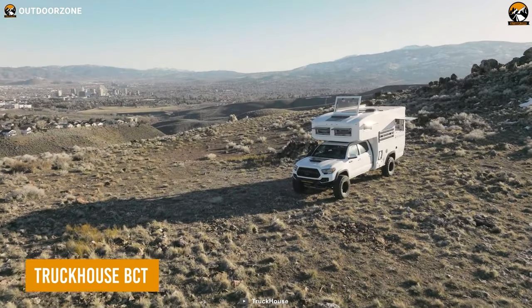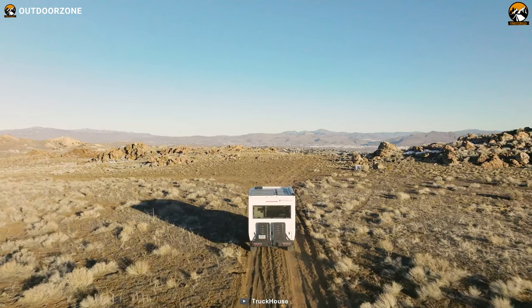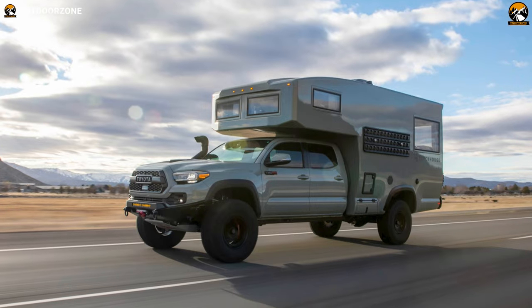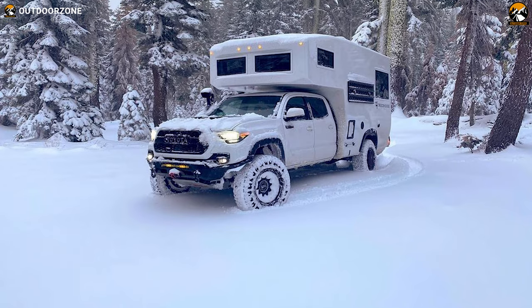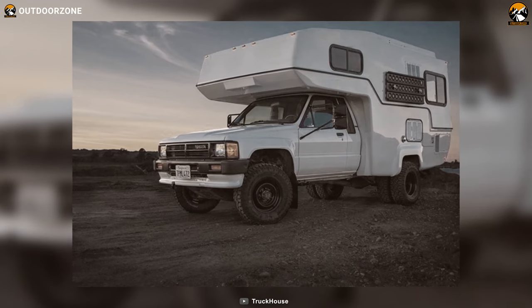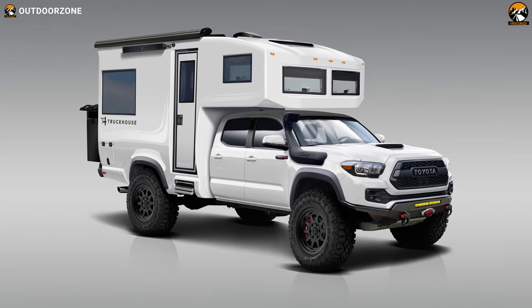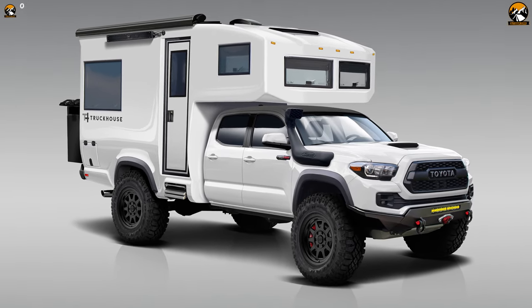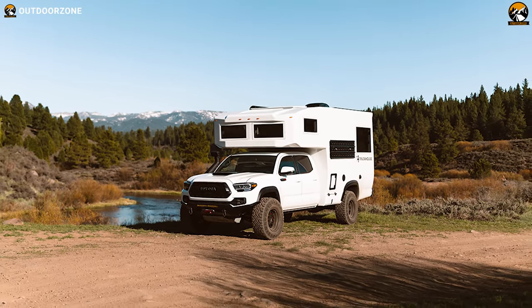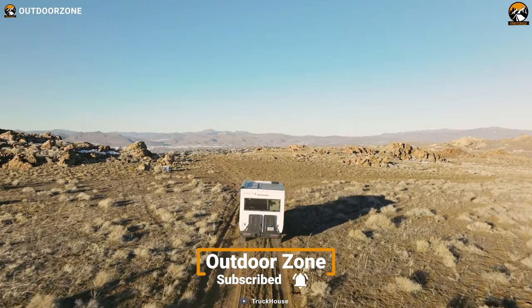The Truck House BCT is the epitome of an expedition vehicle, designed to take extreme explorations to a whole new level. With a focus on performance, reliability, and comfort, the BCT is built to conquer the unbeaten path with ease. One of its best features is its top-of-the-line off-road components, carefully sourced from the marine and aerospace industries, with options for both manual and automatic transmissions.